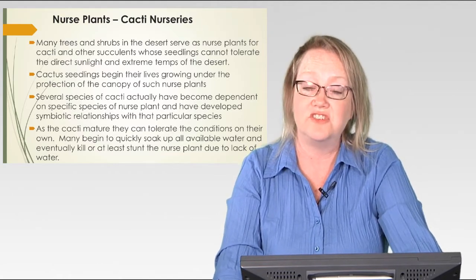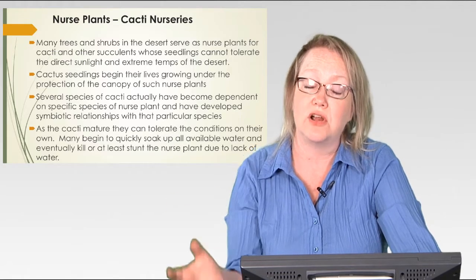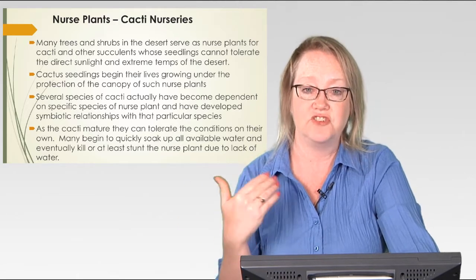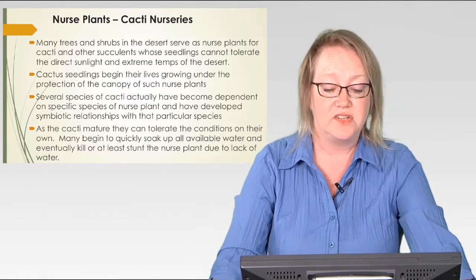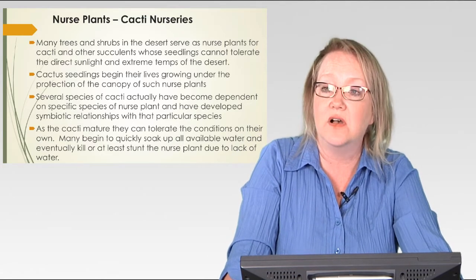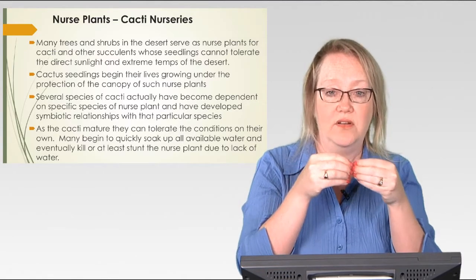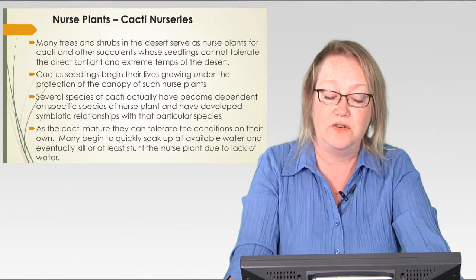Some symbiotic relationships exist between those cacti and the nurse plants, and I'm going to talk about that in week 13. In week 12, we're going to start into our new module — we'll look at symbiosis, symbiotic relationships where more than one organism is dependent on another. We'll look at predator-prey relationships where the predator and prey are tied together. Week 12 will be an overview of those types of relationships, and then in week 13 we are going to focus specifically on desert symbiotic relationships.